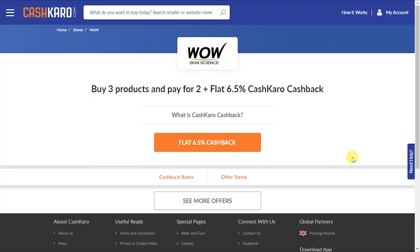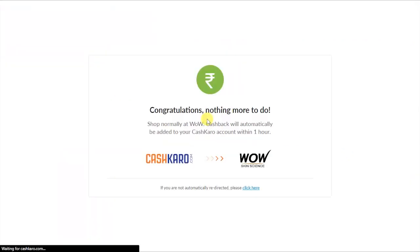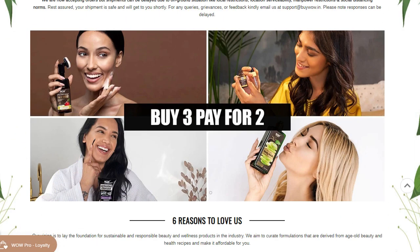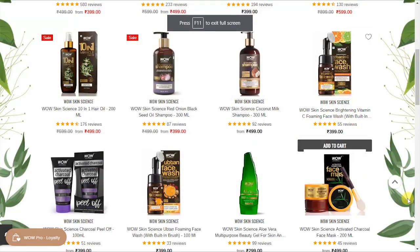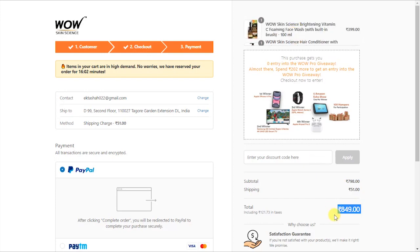You will click on the orange button, and on the next page you will click on 'Visit Retailer.' You will go to the Wow Skin Science page where you can see the buy 3 and pay for 2 offer. You can select any 3 of your favorite products and click on 'Pay, Save 2.'